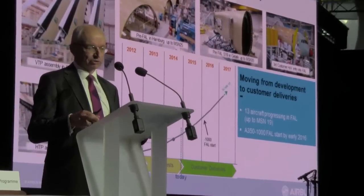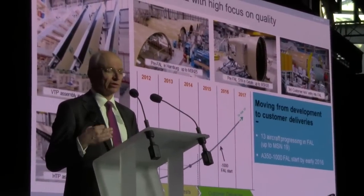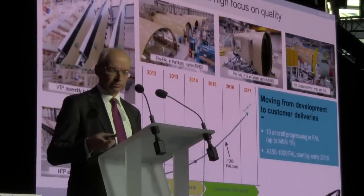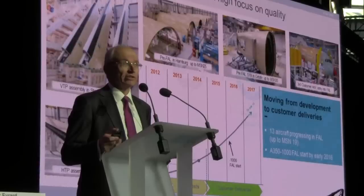Now we can accelerate, and we have already accelerated in the pre-final assembly line. We are going to accelerate strongly in the final assembly line at the beginning of next year, starting Rate 3 early in the year. This will take us to a much higher number of deliveries in the coming years. I'm glad that achieving certification and the first delivery on time enables us to think positively and build confidence for the next steps.